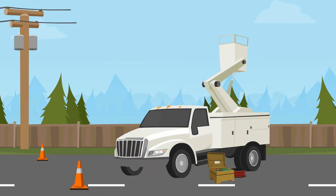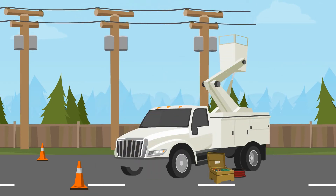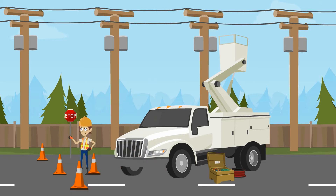Utilities have the ability to generate and distribute massive amounts of energy in a very reliable way. This has worked for more than a century, but now it's evolving because the way power is made and used is changing.